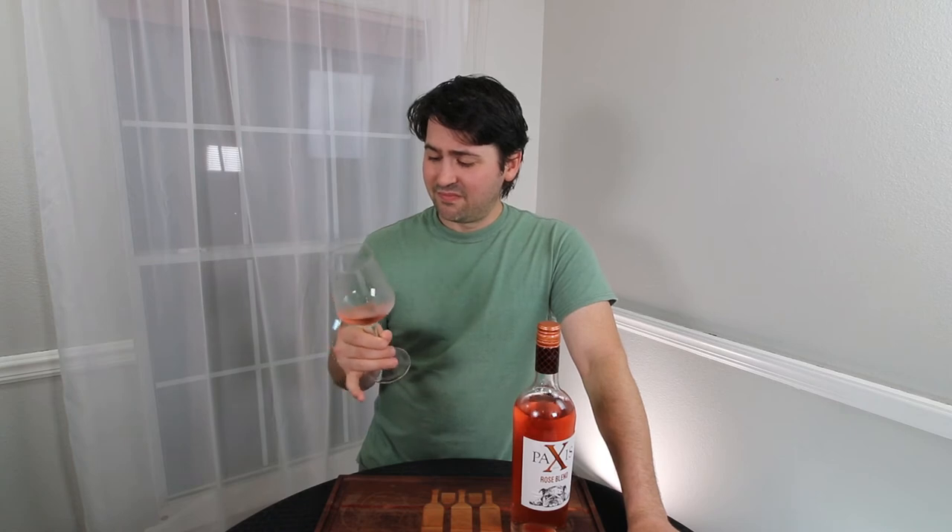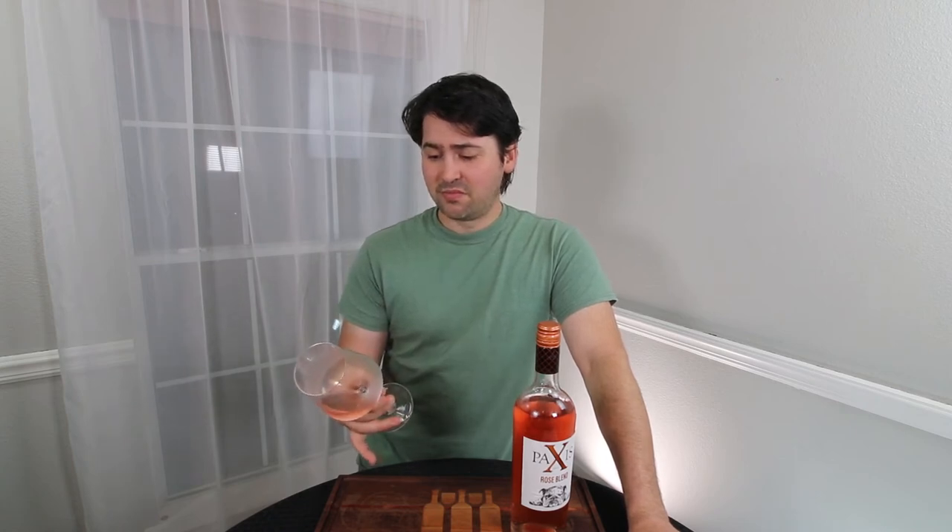It's medium minus body — it's fairly light, it moves very easily in the glass. Medium alcohol, or even borderline low alcohol in terms of the palate. It's a very crisp, enjoyable rosé.